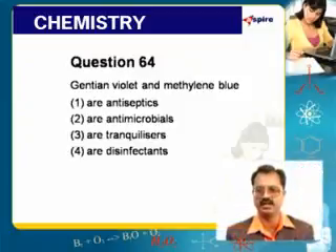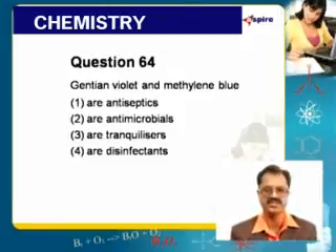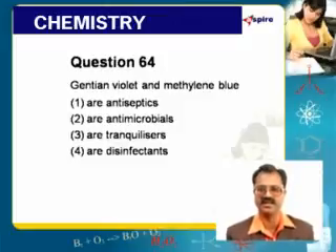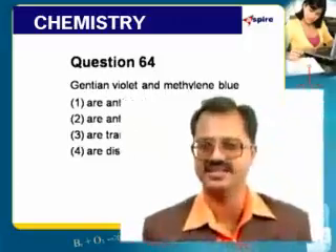In this question, you are given two of the most popular reagents you come across. One is gentian violet, the other is methylene blue. Now gentian violet and methylene blue are basically very good antiseptics.